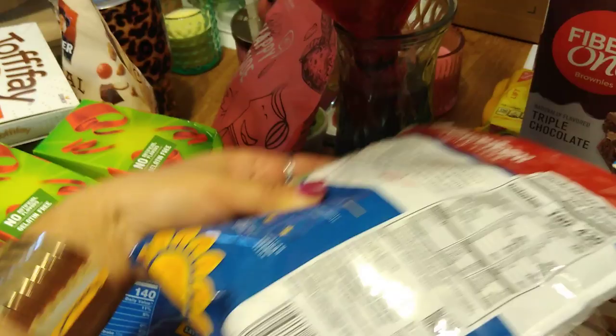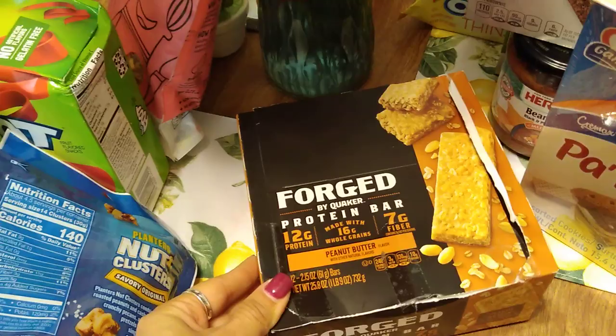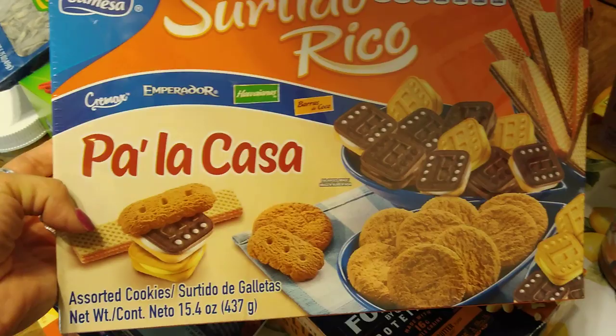This was $1.99 for the entire box — a Forge by Quaker bar, peanut butter with other natural flavors. I'm not sure why they opened it and then retaped it, but that's okay. You get a dozen, 28.5 ounces — a pound and nine ounces. Expiration date August 11th, 2019. Also by La Casa — assorted cookies, 15.4 ounces. You get all these different kinds of cookies. For 99 cents these flew off the shelves, especially with the long weekend.